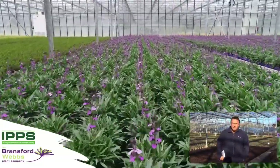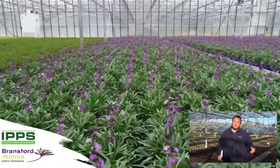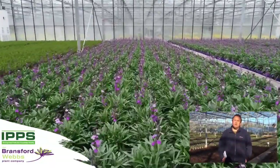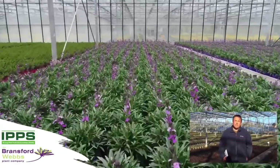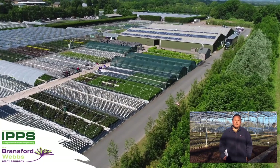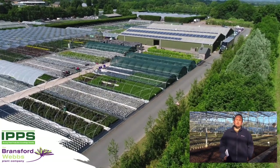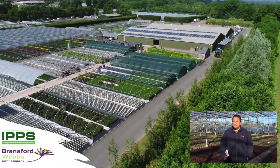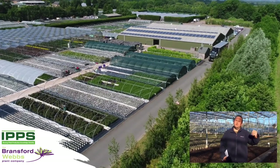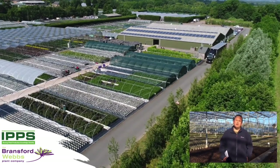We won't ever get to 100% because introducing new plants to the industry is a lifeline for us and something our customers come to expect on a regular basis. Every year we can introduce 19 or 20 new introductions and customers still ask what's new coming through. So as a propagator that's always a challenge, but it also means we can't grow everything because we don't always get the licence and we have to pay royalties on the plants we buy in.